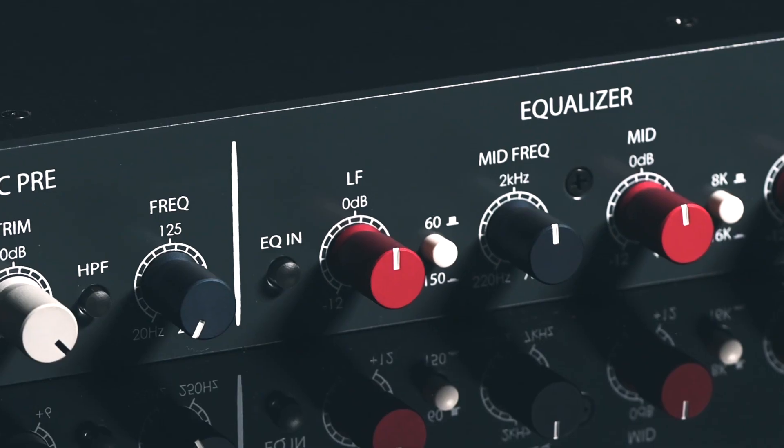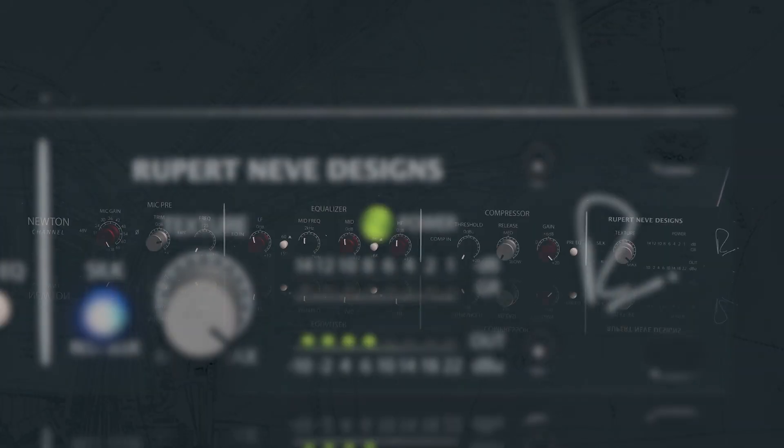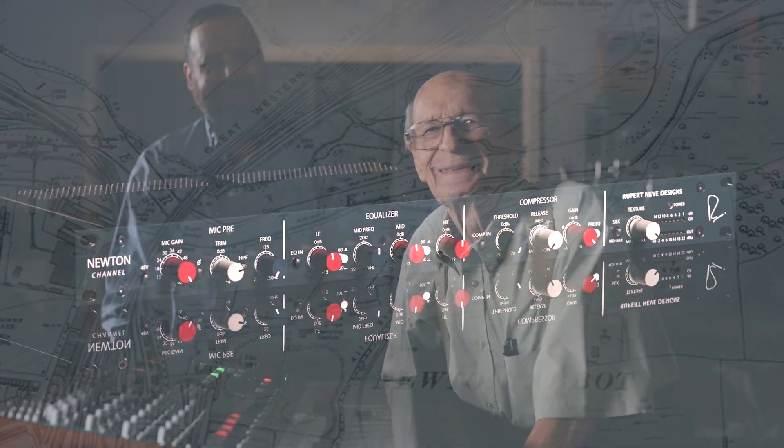The Newton Channel is a powerful modern channel strip with an instantly recognizable sound. The name originates with Rupert's birthplace and reflects the sonic journeys of his life — from Newton Abbott, England to Wimberley, Texas, vintage to modern, and everything in between.